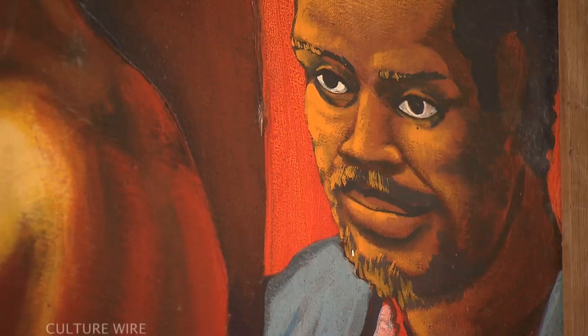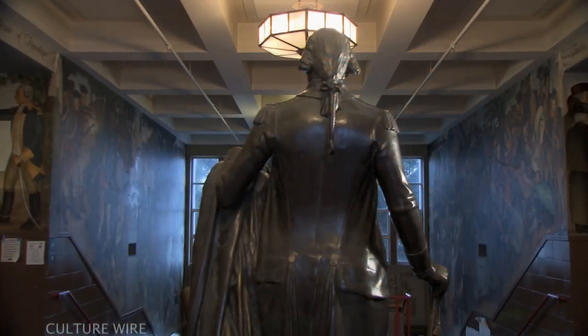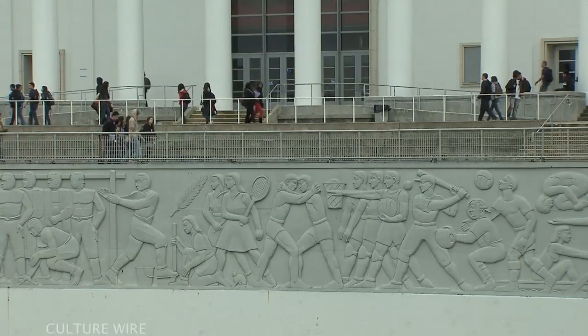Many of the students that have come to Washington come in and they're very, very proud of these murals. They come back and say, 'We're so happy that they're still here and they're being preserved.'